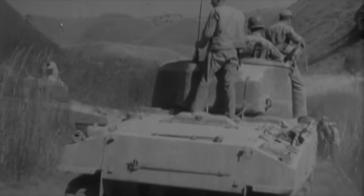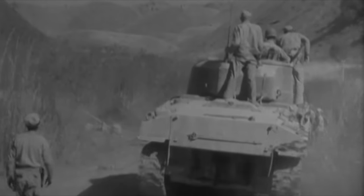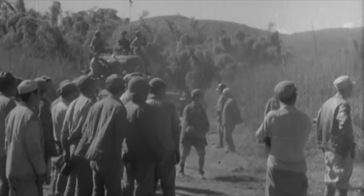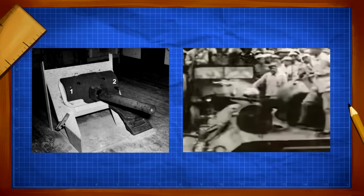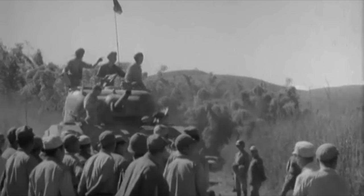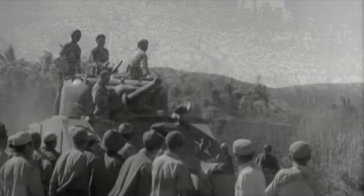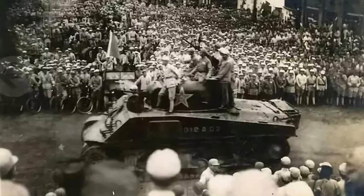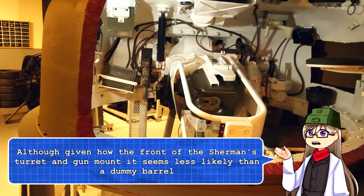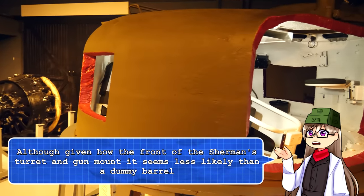With so few Shermans in the country, the barrel of the 75mm could easily have been damaged, causing it to be replaced by a dummy barrel for the purposes of the parade. This is supported by the apparent unchanged nature of the Sherman's mantlet, which would likely have needed some sort of modification to mount an alternate armament. Alternatively, it is entirely possible that the gun was swapped out due to lacking ammunition for the 75mm cannon. If that were the case, my guess would be that it is some sort of machine gun, since you could, in theory, simply stick the barrel through the existing hole if the 75mm breech was removed.